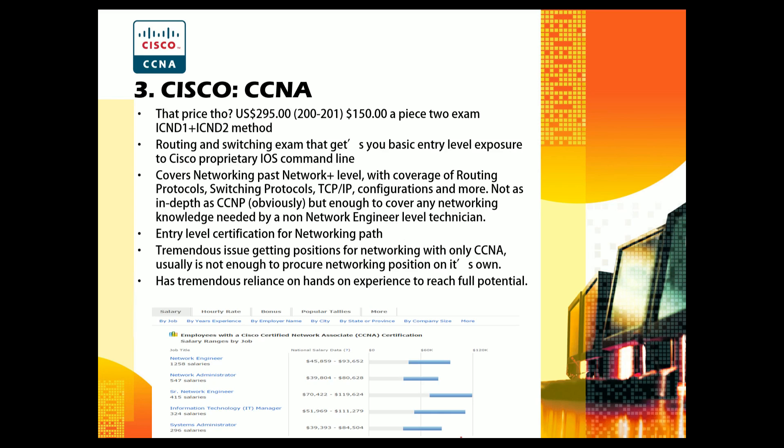The CCNA is a routing and switching exam that gives you basic entry-level exposure to Cisco's proprietary IOS command line. Cisco makes its money on its operating system, and the switching and routing hardware isn't tremendously different from competitors — it's all about the command line and IOS. It covers networking beyond Network+ level, including routing protocols, switching protocols, TCP/IP configurations, and more, though it's not as in-depth as the CCNP.